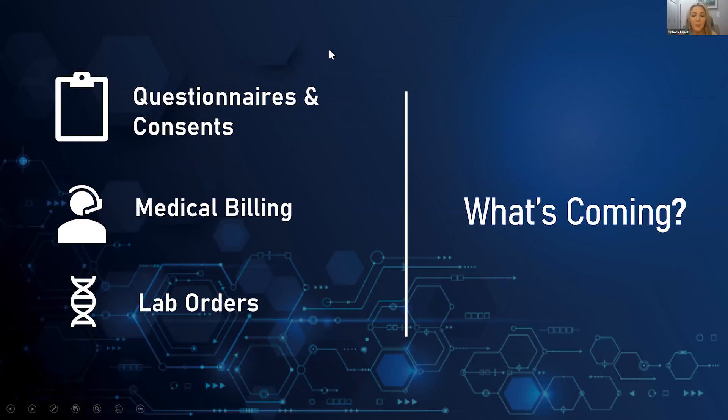Looking at what's coming next: hopefully by end of the weekend you'll be able to send questionnaires and consents directly to the patient portal — HIPAA consent, photo consent, whatever you need. We're also working to integrate medical billing so you can do ICD-10 codes and CPT codes for true medical exams via telehealth. And we're adding the ability to order labs for patients through whatever lab service your community uses.